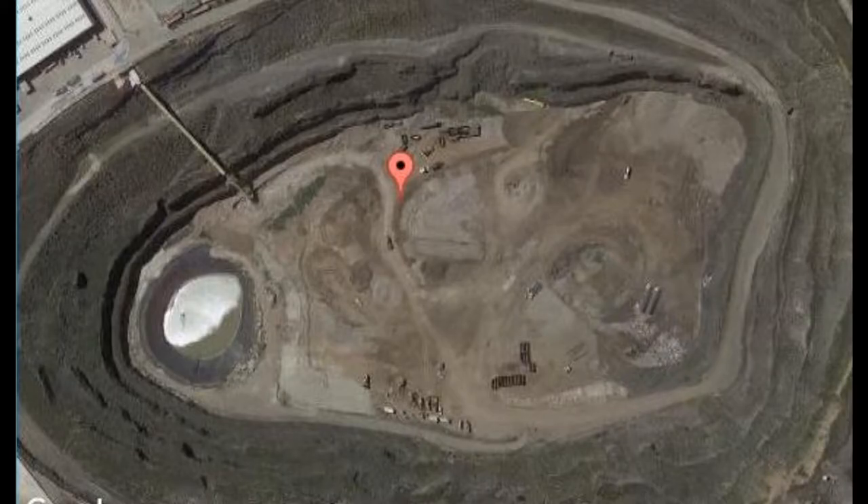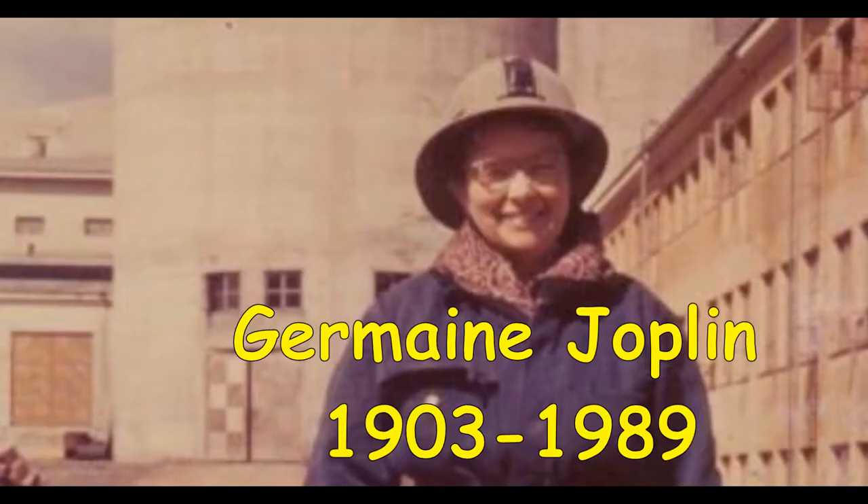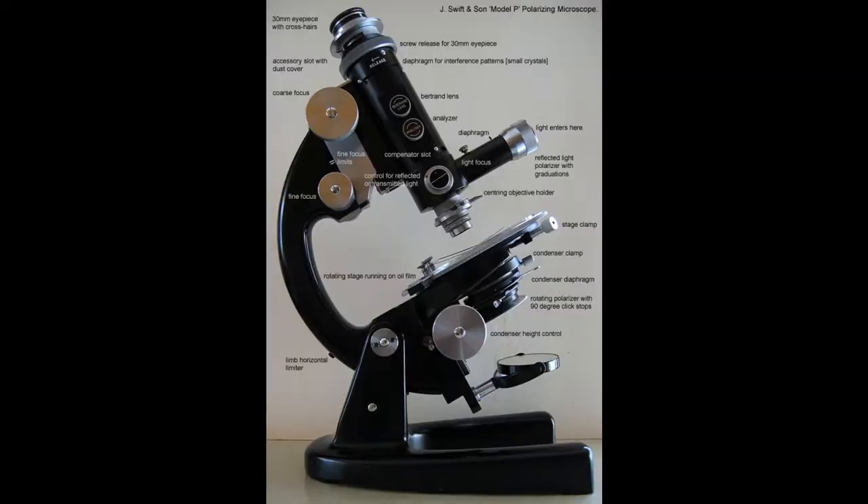Waste disposal cannot be ignored by our short-sighted politicians. Dr. Germaine Joplin was one of the legends of Australian geology. She was a petrologist who collected specimens of igneous and metamorphic rocks from all over Australia. She ground down rock samples to paper thickness and observed them using a petrological microscope, which used crossed nicol prisms to produce interference colours.